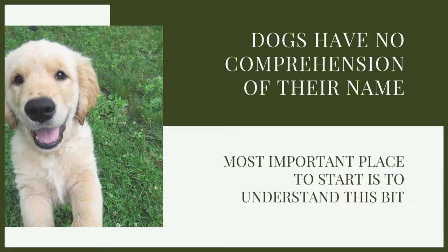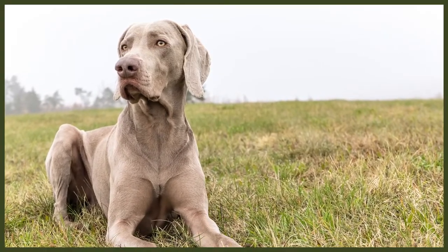What we need to understand is that a name to a dog is nothing more than an additional command. One of the reasons so many people struggle with their dogs right now is because of anthropomorphisation — which, if you didn't know what that term means, it means basically attributing human-like behaviours or emotions to an animal. Too many people are treating their dogs like children and babies, and they utilise their dog's name in that kind of fashion.